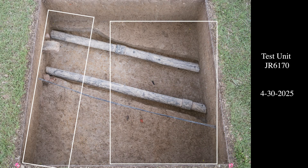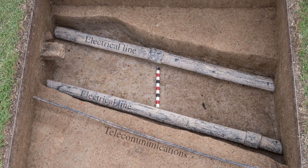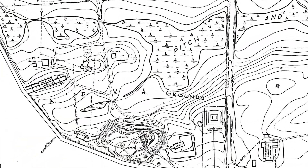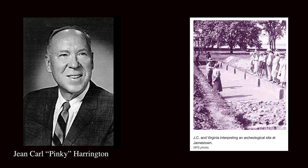We uncovered two historic ditches that are about 30 feet off of known property boundaries, so further research is required to understand how they interact with the greater landscape. We also found two modern utility lines: one is likely a telecommunication line running to the Dale House Cafe, and the other utility we knew about prior to excavations because it appears on a 1941 topographic map and was also recorded by J.C. Harrington in 1938.